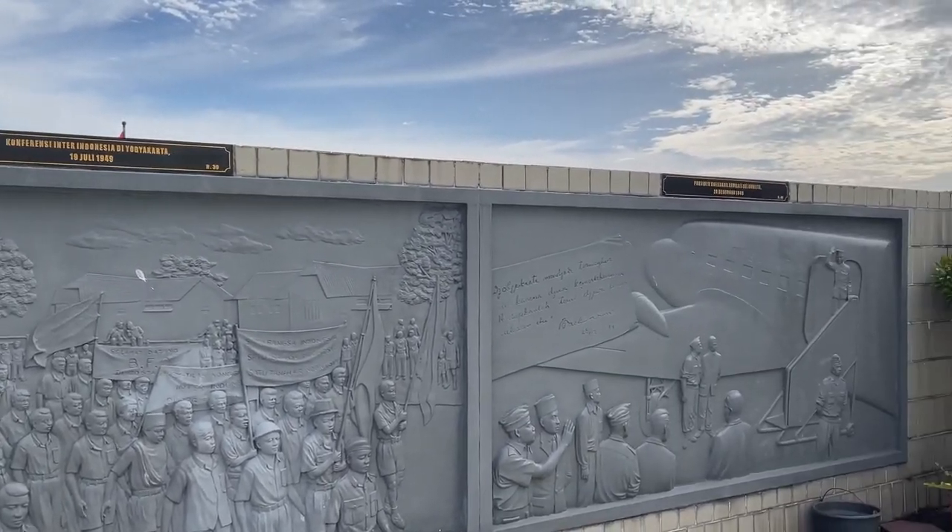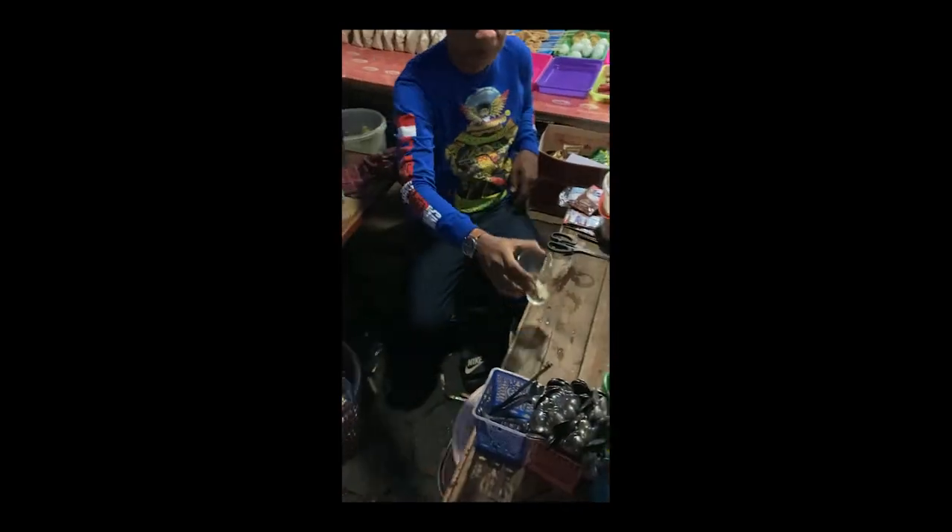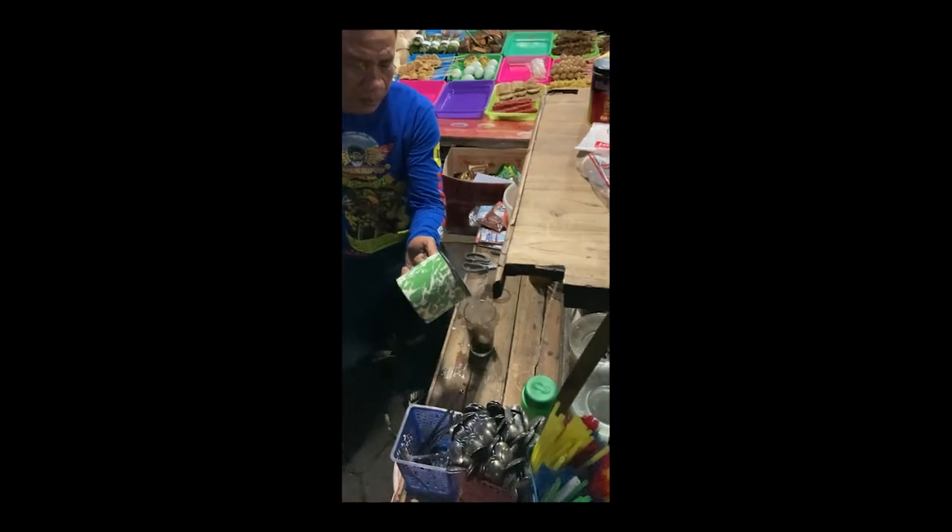I went back to the hotel because I need to take a nap before I start my 5 hours of work at 10 pm Yogyakarta time. However, my husband actually went exploring because I told him he should — as he's not working at night, he should be able to enjoy Yogyakarta at night as well. So he tried to record some stuff for me.